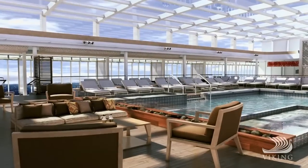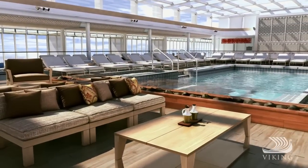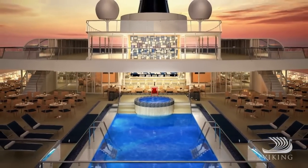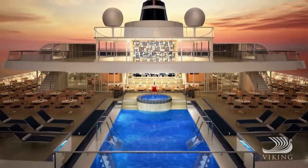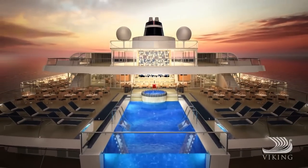Outside, our main pool with retractable roof is always perfect for a swim, even if the weather should be less than perfect. And we didn't just add an aft pool — we created the first ocean-going infinity pool to give you a sense of swimming right in your destination.